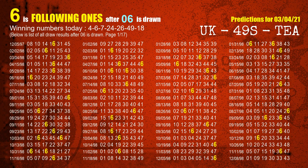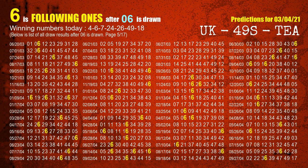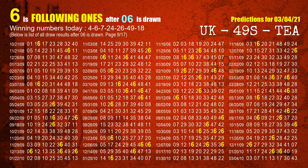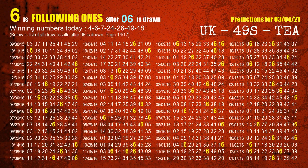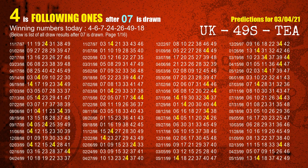The second winning number is 06. The most frequently following units digit is 6 when 06 is the winning number in the last draw. The third winning number is 07. The most frequently following units digit is 4 when 07 is the winning number in the last draw.